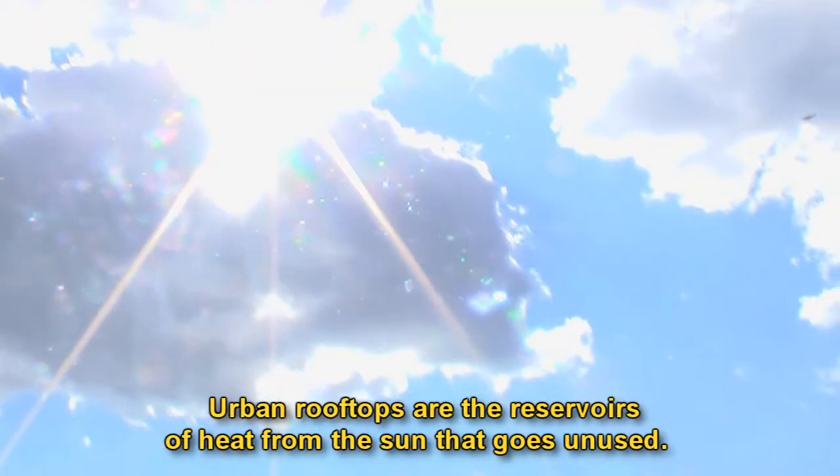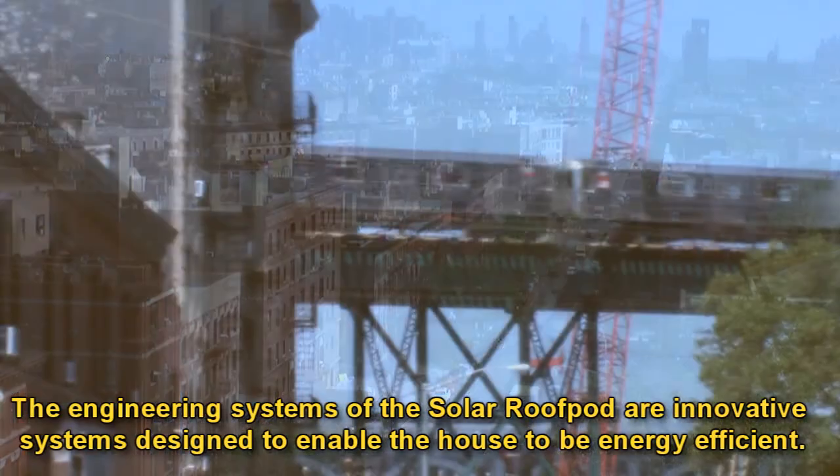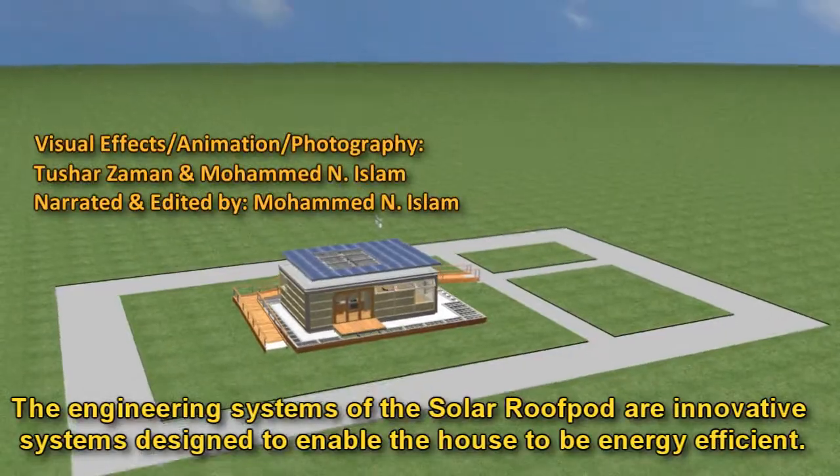Urban rooftops are the reservoirs of heat from the sun that goes unused. The engineering systems of the solar roof pod are innovative systems designed to enable the house to be energy efficient.